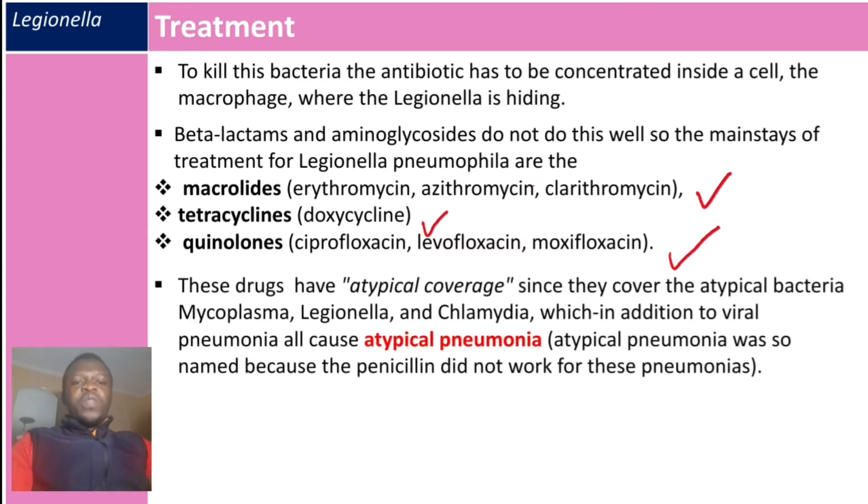Macrolides, tetracyclines, and quinolones provide atypical coverage, meaning they cover atypical organisms like Mycoplasma, Legionella, and Chlamydia, which along with viral pneumonia all cause atypical pneumonia. The term atypical arose because penicillin did not work for pneumonia caused by these organisms.